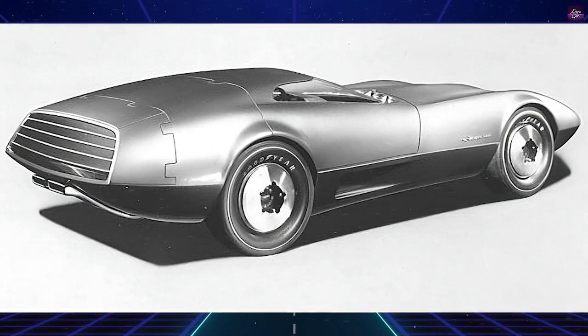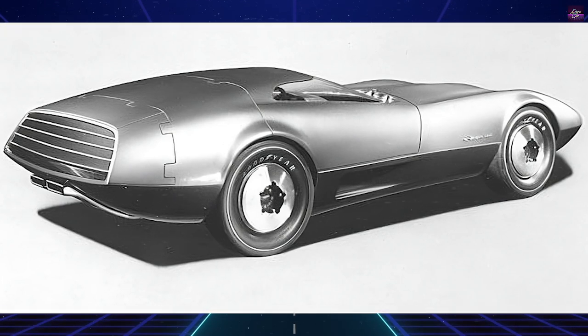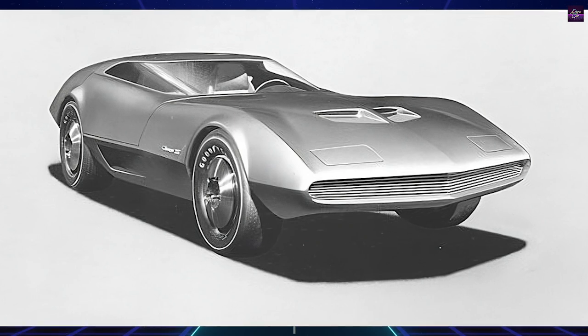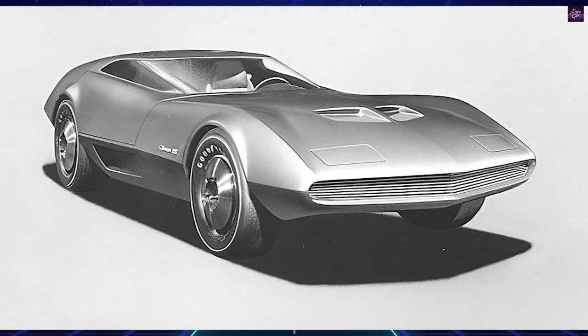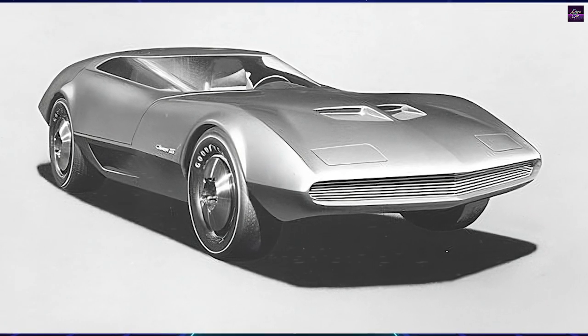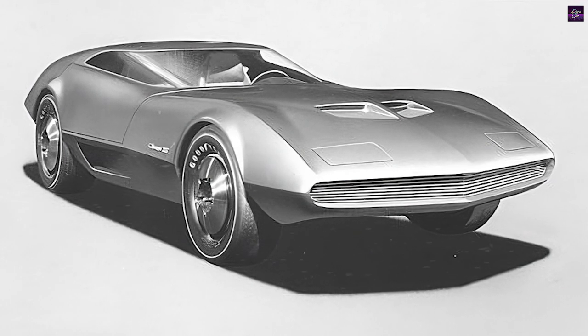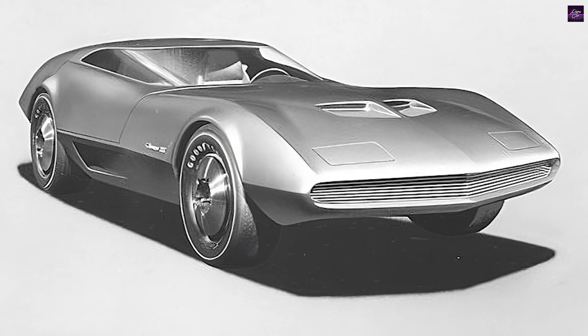While the Charger 3 remained a dream that never materialized, its design influenced future Dodge models. It took over 25 years for Dodge to realize the Charger 3's basic concept with the creation of the Viper GTS, illustrating that even good ideas may take time to come to fruition.